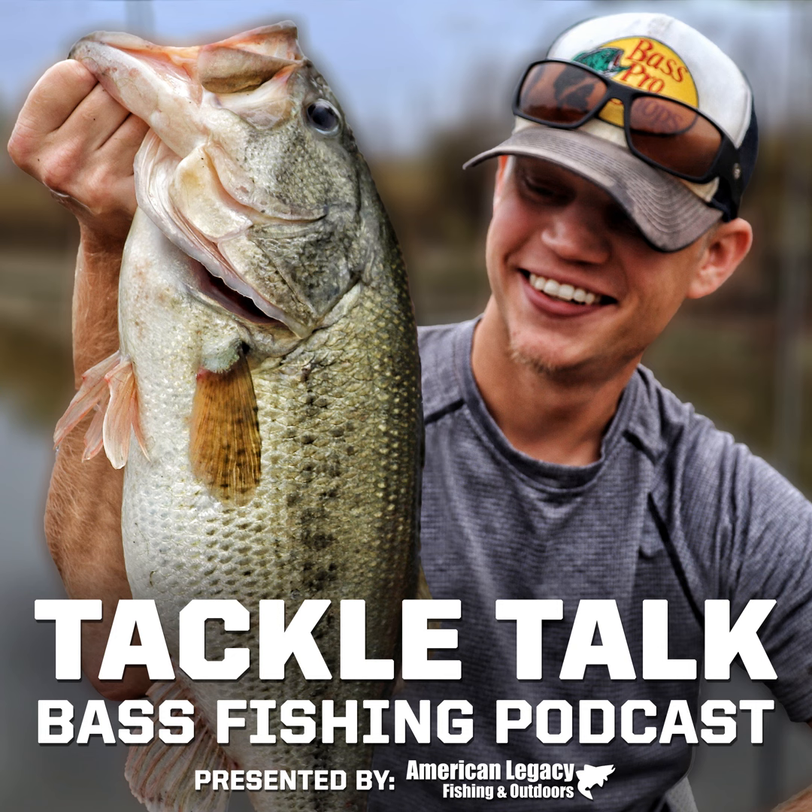A lot of you guys have had a chance to experience your first order with ALF over the past couple weeks, and the messages I've got are awesome. They're great dudes, great prices, great shipping, great service — great everything. Go check them out at www.americanlegacyfishing.com. They still have their promo going on right now where if you take part in their trade-in program for July only, they're going to boost your trades 10% to 15%. You'll get a quote, mail it in with a prepaid shipping label that ALF provides, and get your store credit to go shopping on AmericanLegacyFishing.com.